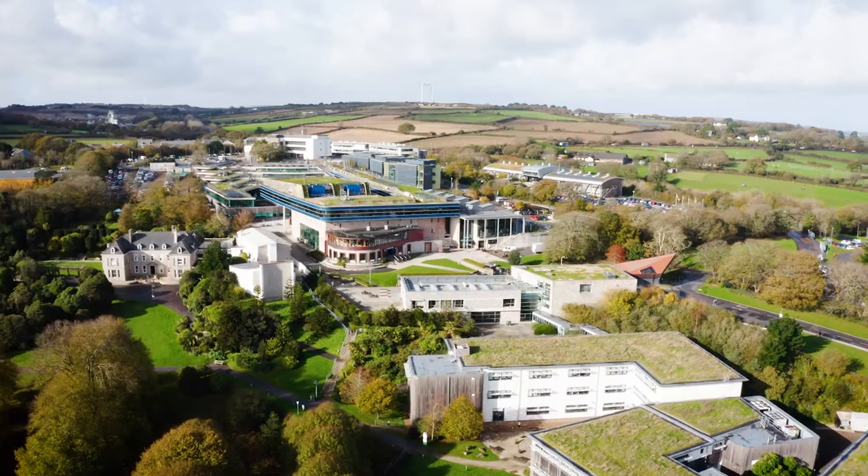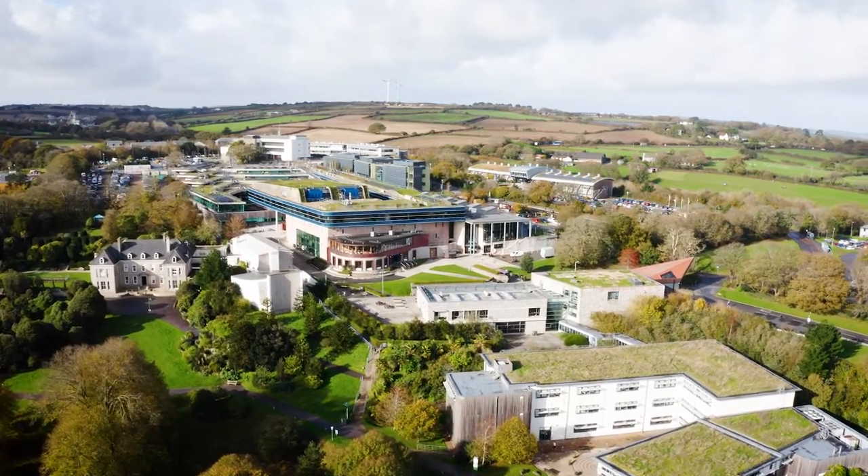Hi, I'm Roxanna and I'm a third-year student studying environmental science at the University of Exeter. Today I'm going to take you on a tour of our beautiful Penryn campus here in Cornwall.